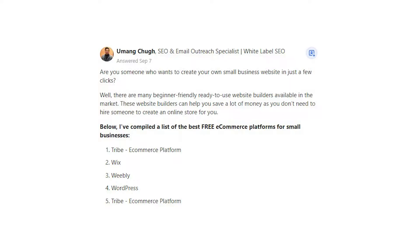1. Tribe e-commerce platform. 2. Wix. 3. Weebly. 4. WordPress. 5. Tribe e-commerce platform.